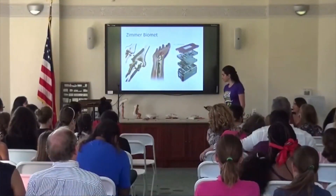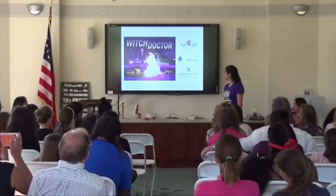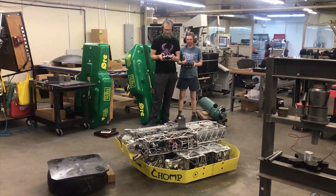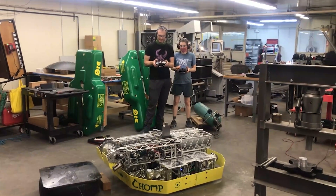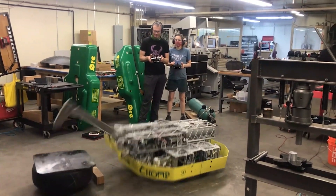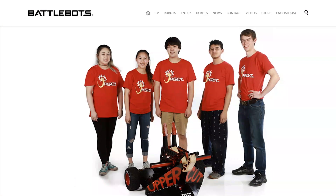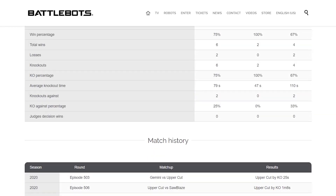One of the teams that we admire is Team Witch Doctor. We really appreciate their makerspace in Florida, where they teach younger children about robotics, like we do here at Kettering. Another team that we really admire is Team Chung. We admire them because they took the initiative to introduce a new drivetrain to BattleBots, which is their walking system. Another team that we admire is Team Icewave. We admire them because they are also university students and have been able to perform very well in BattleBots.